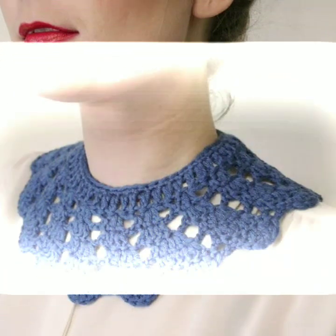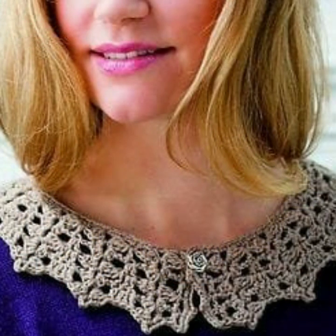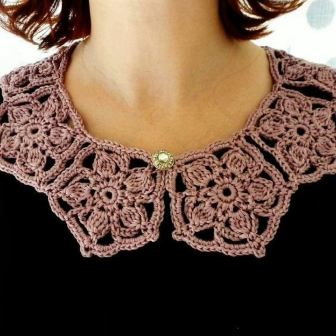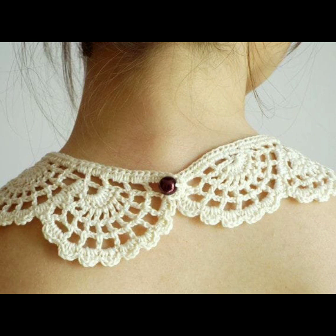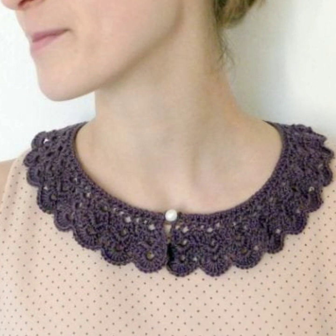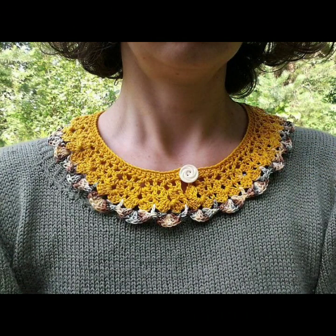Top 50 designs and ideas — you can easily make these very beautiful crochet neckline designs if you know crochet work. You can design your dresses and tops with beautiful and trendy stylish crochet necklines, and wear these dresses when you go to a birthday party or wedding party.